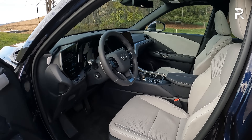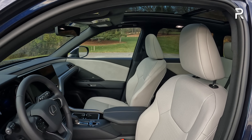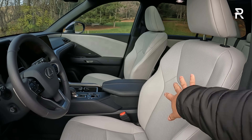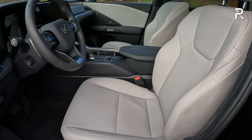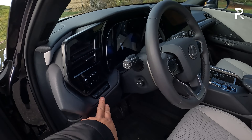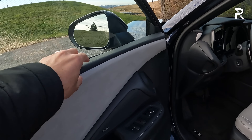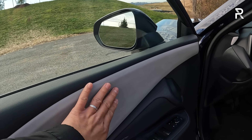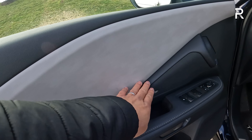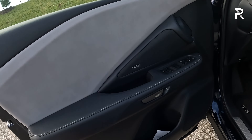Looking at the interior, my tester has the Birch Nulux interior, which looks good with the Nightfall Mica exterior color. This is the faux leather material. The seats are heated and ventilated, adjust in eight different ways with two-way lumbar support, and you have three-person memory on the driver's side. The door panel material is a soft-touch injection molded plastic, with some soft Nulux leather padding. The optional Mark Levinson stereo has 21 speakers and sounds fantastic for audiophiles.